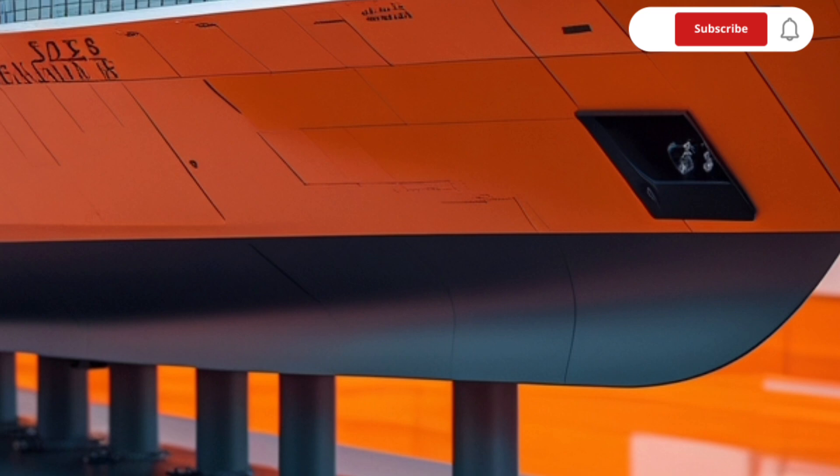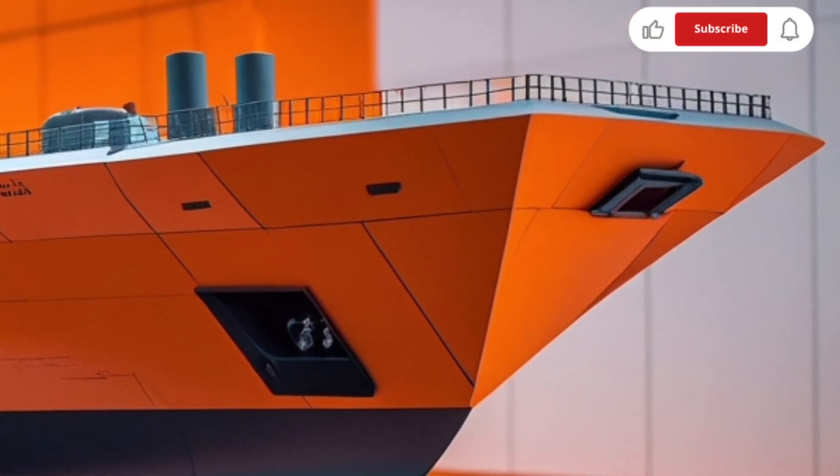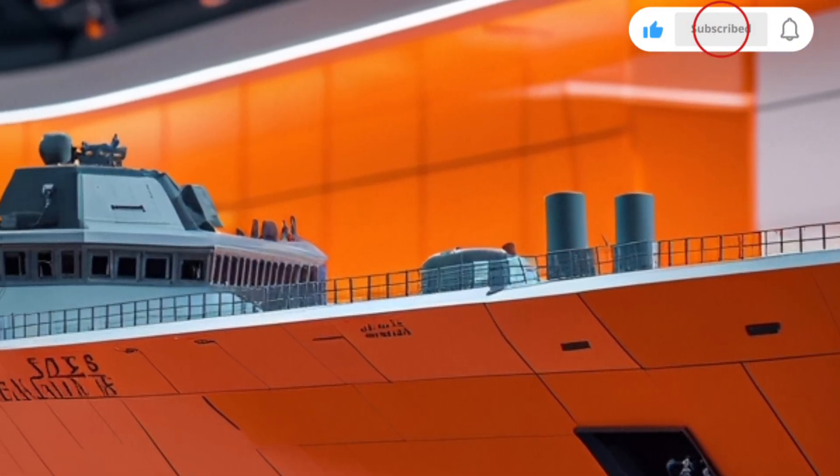The hull retains the same 166-meter length and 21-meter beam as its predecessor, ensuring ample space for equipment, weapons, and crew accommodations without compromising speed or maneuverability.